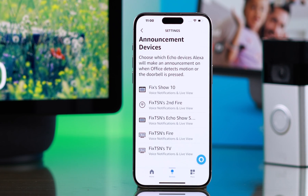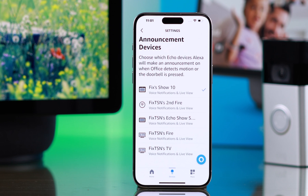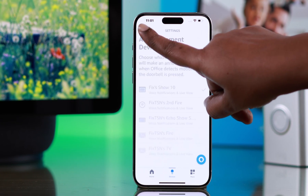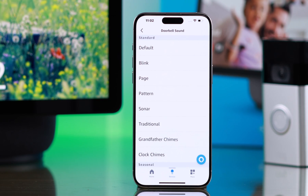Go to Announcement Devices. Here, just select which device to use as the announcement device for your doorbell. For this video, I'm going to use only my Echo Show 10. Go back and select other notification sections. And finally, you can select the doorbell sounds.